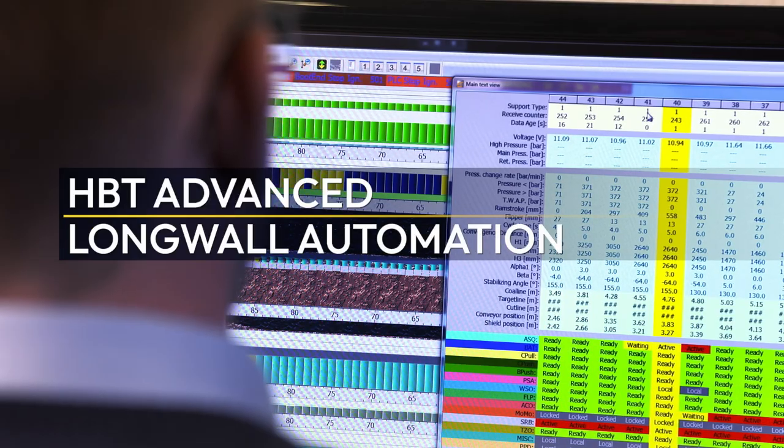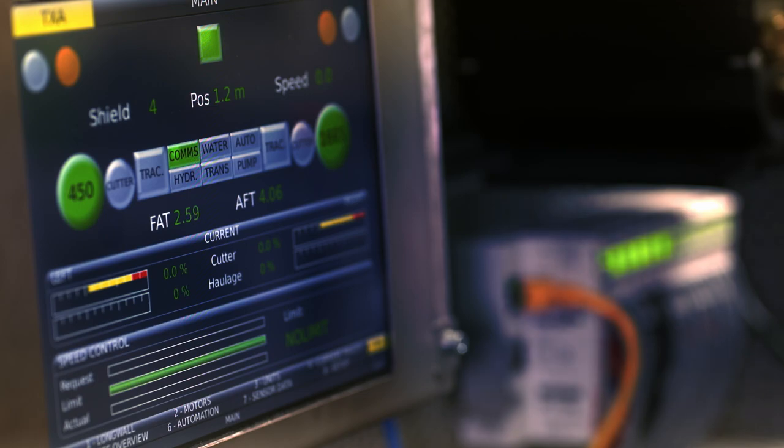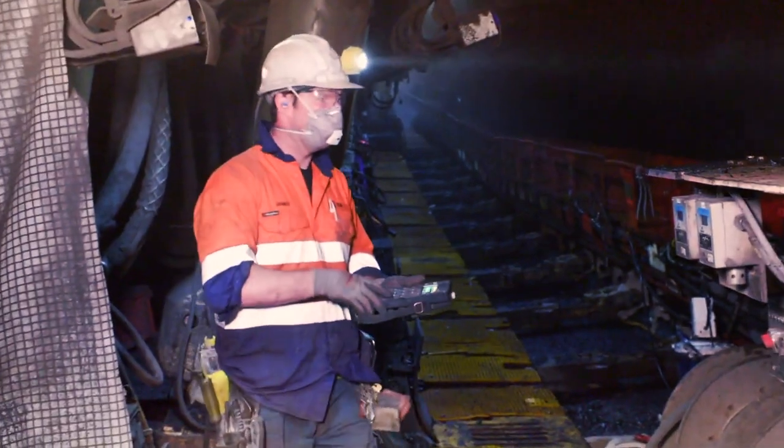The advanced automation from HBT integrates all functions to operate the shearer, roof supports, and the drives, which results in ultimate horizon and extraction control.